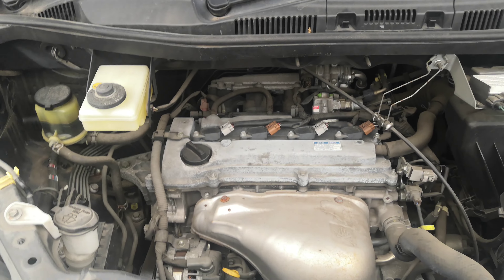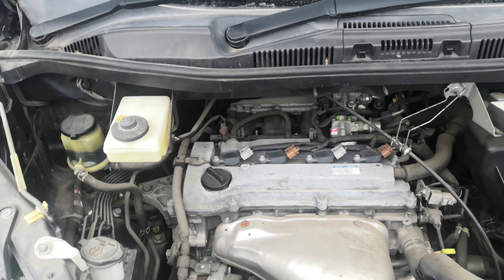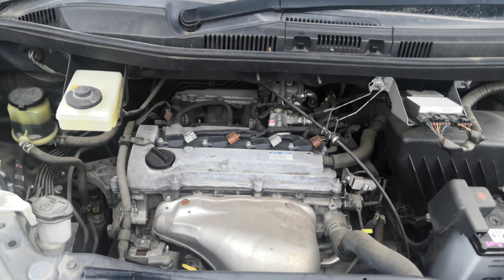There you go — your good old Toyota 2-liter 4-cylinder engine, which will be cleaned during the detailing process.